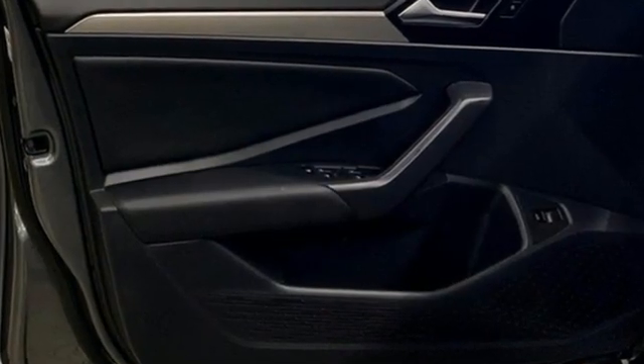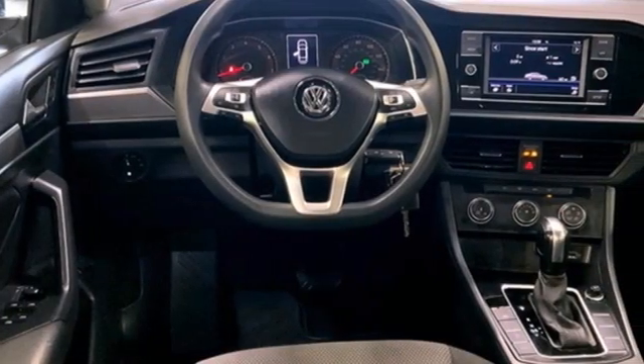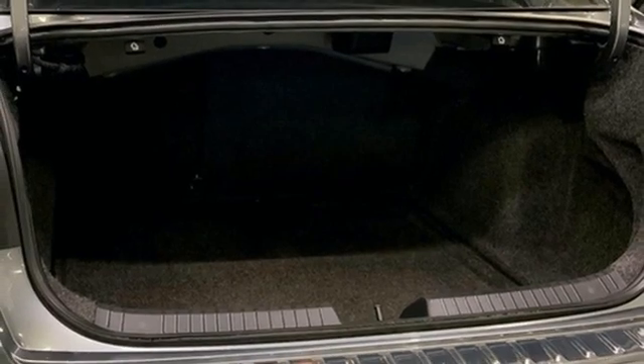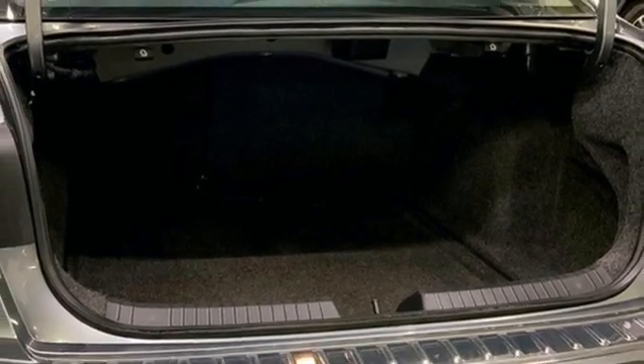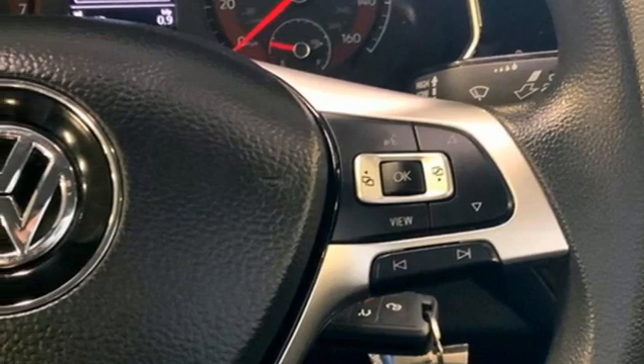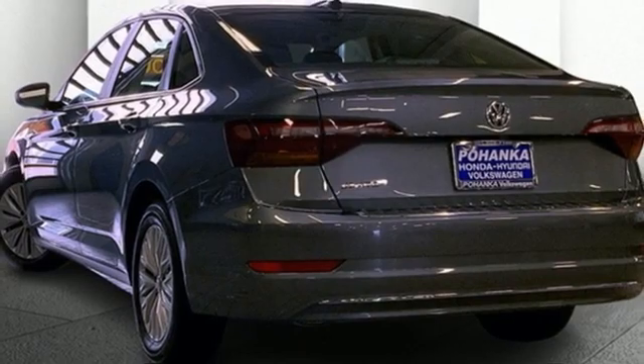Wireless phone connectivity. Manual tilting steering column. Streaming audio. Intercooled turbo inline 4 cylinder engine. Manual telescoping steering column. Selective service internet access. External memory control. Active grille shutters. Gas pressurized shocks. And automatic transmission.